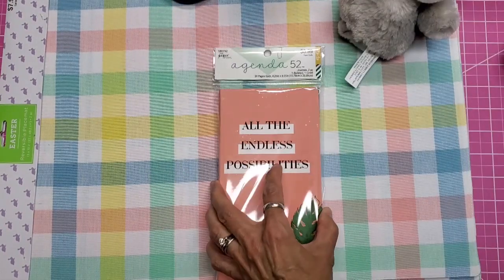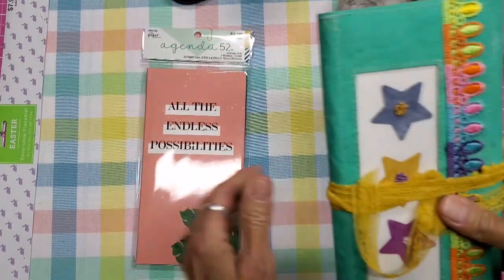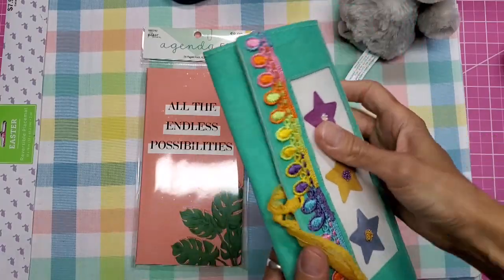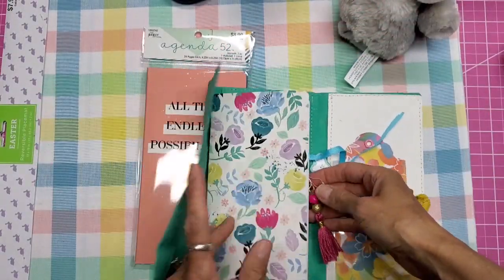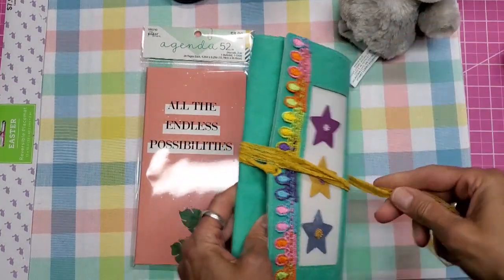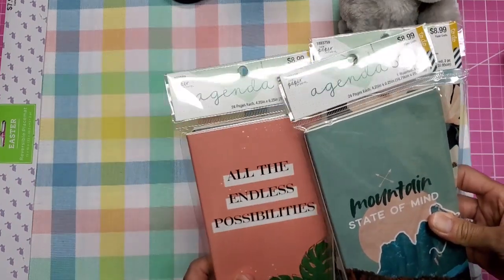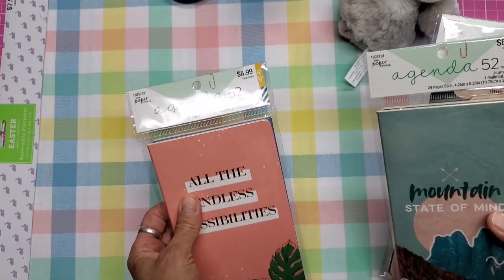The main thing I needed was these inserts that go into a project I designed — I'll link the video below. These are the inserts that fit in there, and I wanted to make some more for friends, so I needed to stock up. I've been waiting for the store to open to get those.